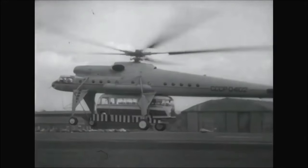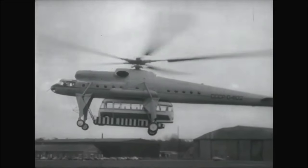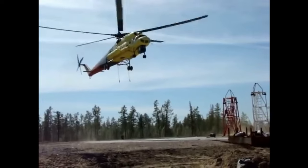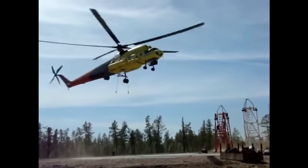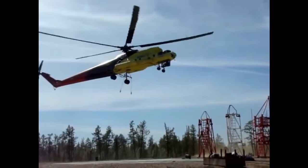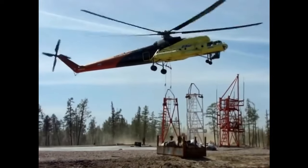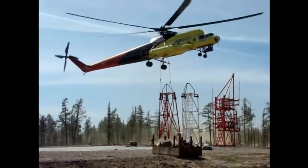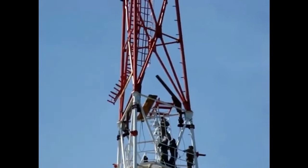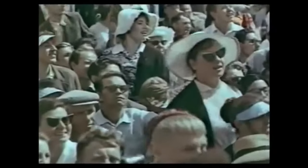In addition to its lifting capabilities, the MI-10 also had a crane arm, which could be used for loading and unloading cargo or performing maintenance on other aircraft. Although it is no longer in production, the MIL-MI-10 remains an important part of aviation history and a testament to Soviet-era engineering. The helicopter has a maximum take-off weight of 28,200 kg and can lift up to 12,000 kg externally.